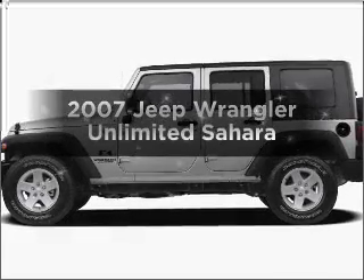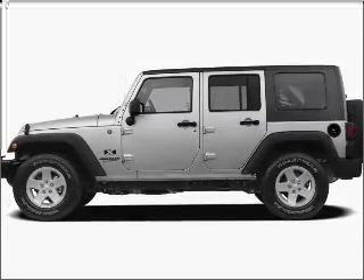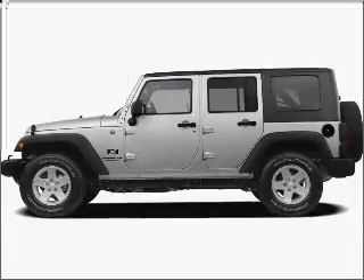Check out this 2007 Jeep Wrangler. If you're looking for a first-rate auto, this one could be yours today.